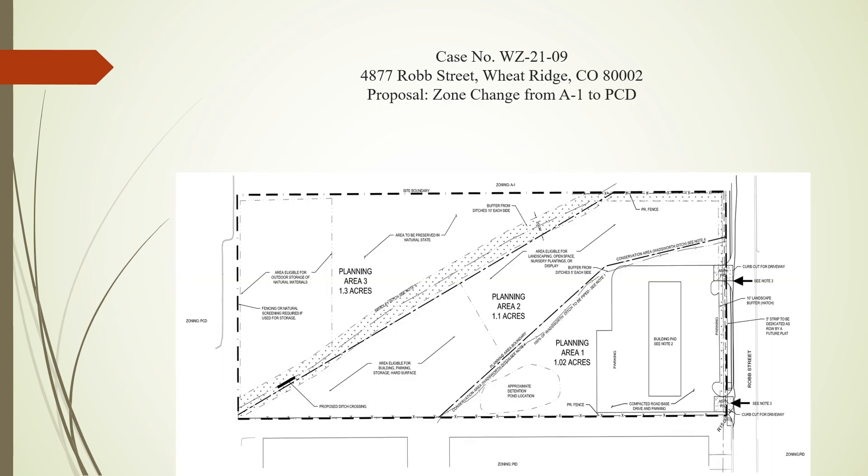The PCD zoning is a complementary zone district that transitions the proposed permitted uses and land use preservation to work with the surrounding zoning. The outdoor storage area proposed can be specifically designated with the PCD, and the specific commercial uses can be prescribed closer to Rob Street in a manner that benefits the agricultural residential to the north, something the straight zoning would not be able to do.